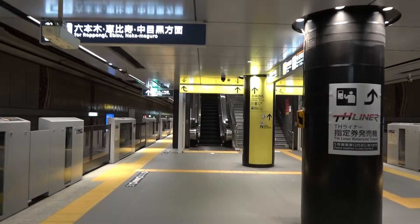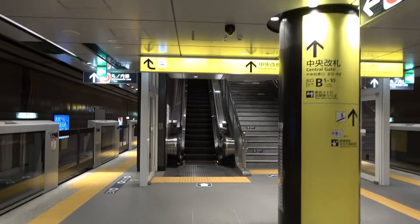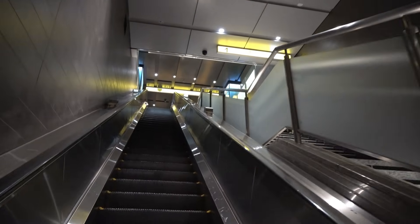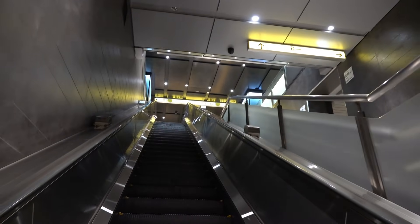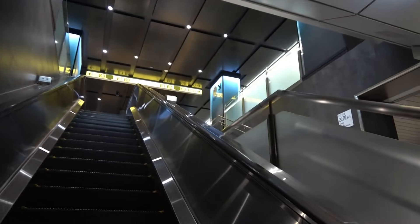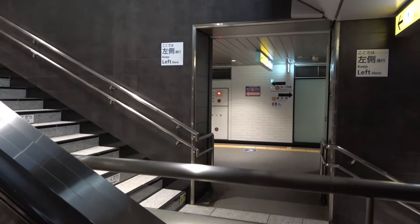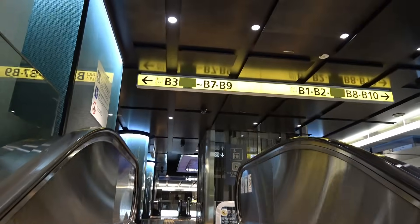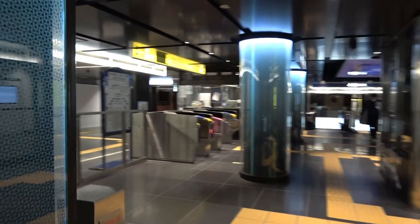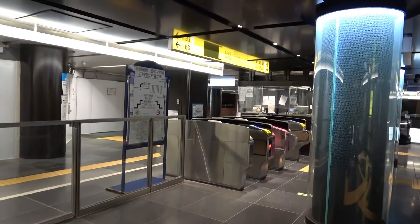Before going to the Marunouchi Line platform, let's go up here once. The elevator ahead is an afterthought, but the escalator has been there since the opening, and you can see the ingenuity to handle passengers with the width of the platform, which cannot be said to be sufficient. Although it is connected to the aisle that split earlier, it seems that not many people pass through because of its structure. Unlike the ticket gate on the Ginza Line side, it is quite bright.